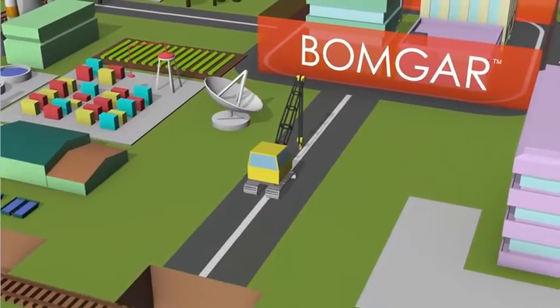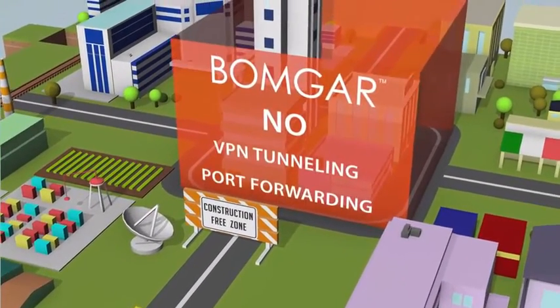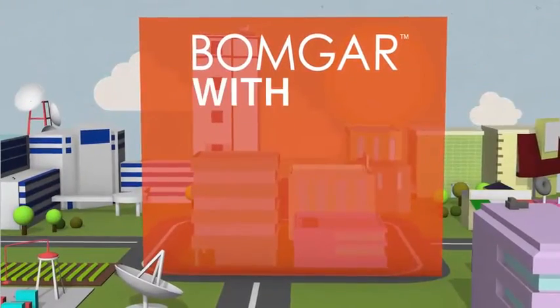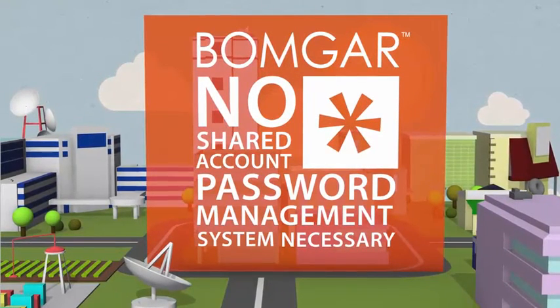You don't have to re-architect your network to deploy BOMGAR. BOMGAR enables remote access without VPN tunneling, port forwarding, or firewall configuration changes. You can deploy BOMGAR with or without an endpoint agent, and you don't have to have a shared account password management solution in order to manage privileged sessions.